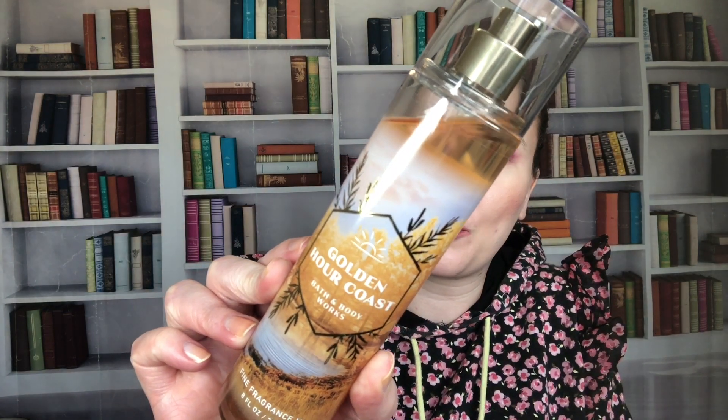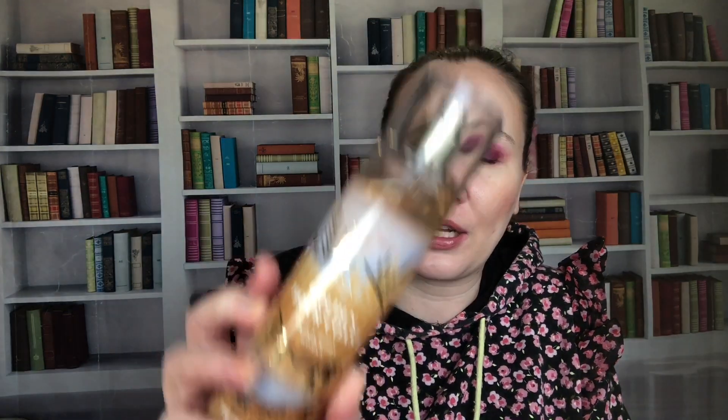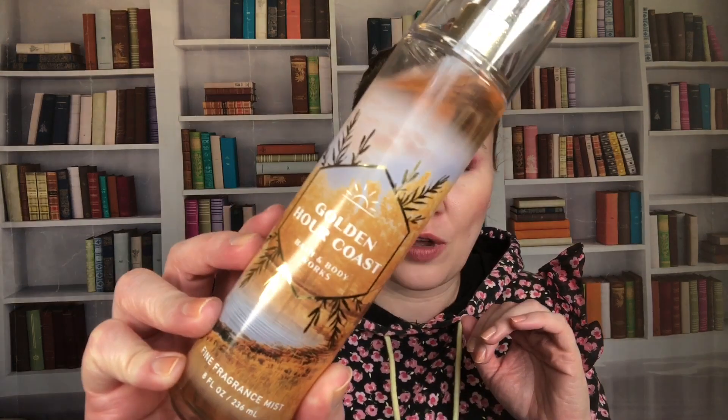First up we have Golden Hour Coast — sun-kissed bergamot, golden pear, and radiant woods. This is one of their fall scents. This one came out in 2022. I love when they put yellow print on yellow liquid!